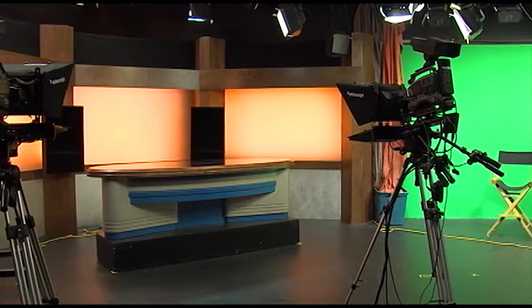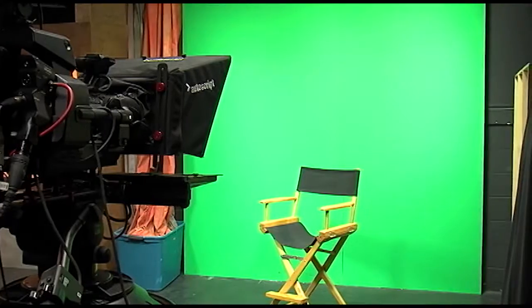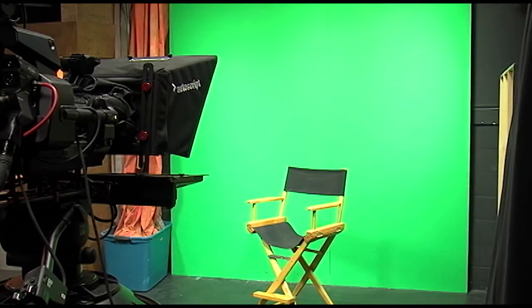Real Orange uses the Grant Price Studio for high definition video production. This space features HD studio cameras, LED lighting, a green screen, and multiple backdrops, ideal for creative interviews.